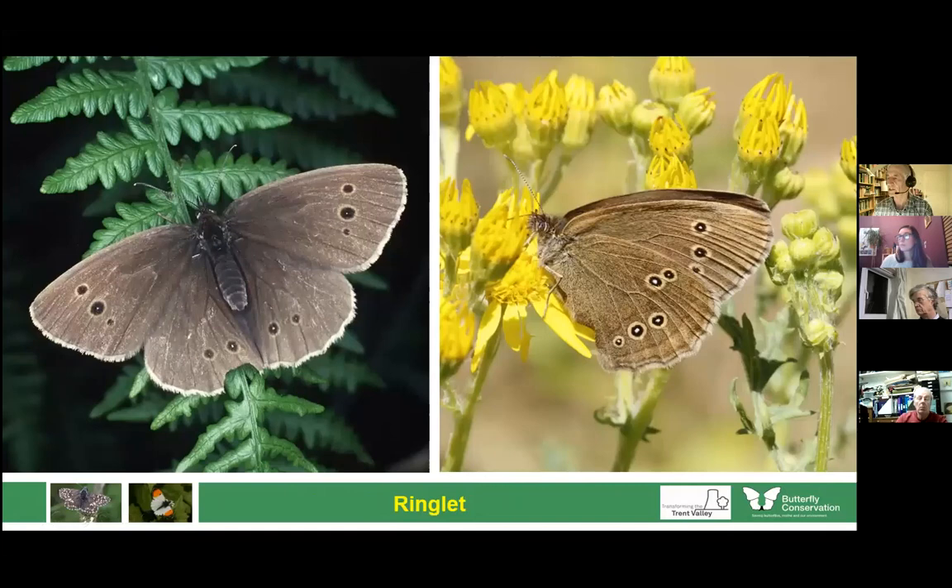Another butterfly which has really increased in our area is the ringlet. In Staffordshire, 40 years ago it was restricted to areas around Nassal in the south near the A5, but in the last 10 to 15 years it suddenly exploded and is now all over the place — could be one of the commonest butterflies. It's a grassland feeder, but prefers grass in slightly shady areas, maybe the edge of a wood. You can see where it gets its name from — lovely ringlets on the underside.